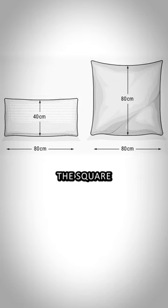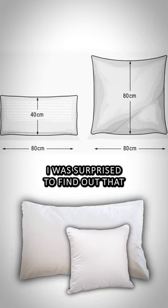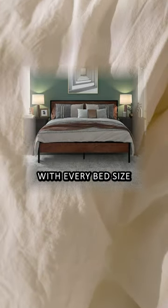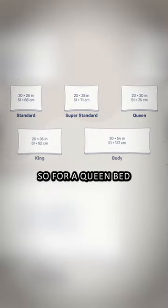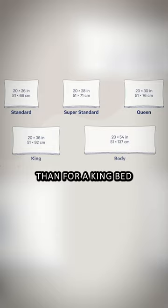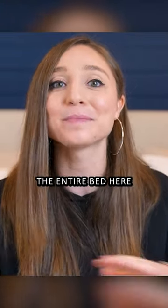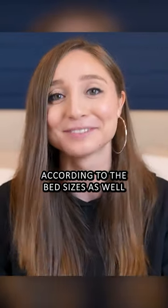German pillows come in two sizes: the square or the rectangular. That's why I was surprised to find out in the US that with every bed size, the blanket and pillow sizes change as well. For a queen bed you usually have a different size of pillows than for a king bed, and since your blanket is also supposed to cover the entire bed, those come sized according to the bed size as well.